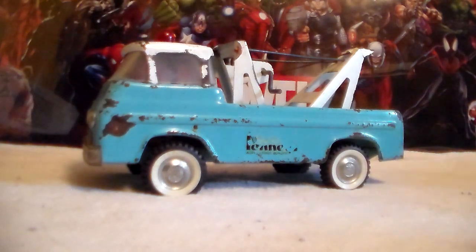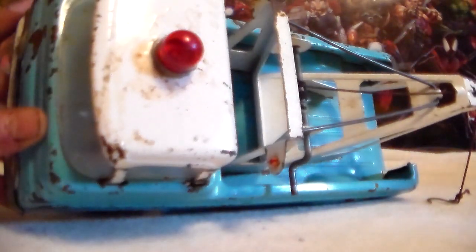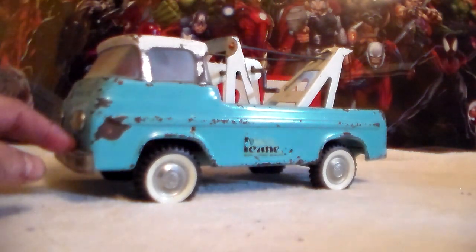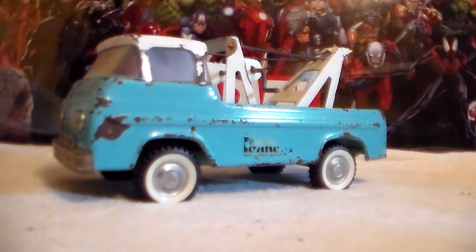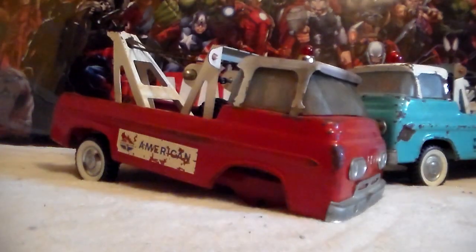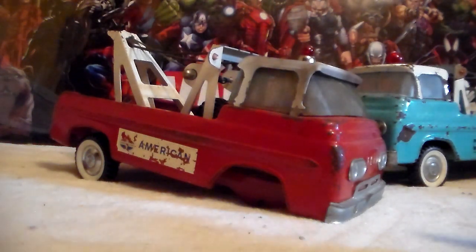I picked up off of eBay another tow truck for the roof and it hasn't made it here yet. It has the same dome light as this one — as all the other Nylint ambulances have and all the other tow trucks have. But in my travels this morning I found another tow truck — sitting on a yard sale table was the American Econoline tow truck.